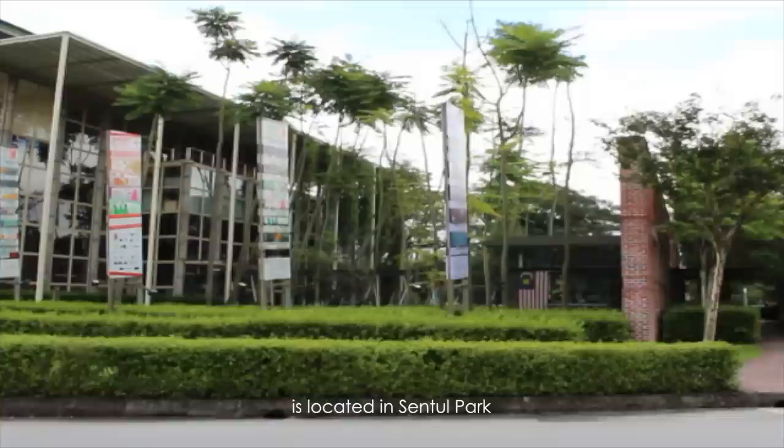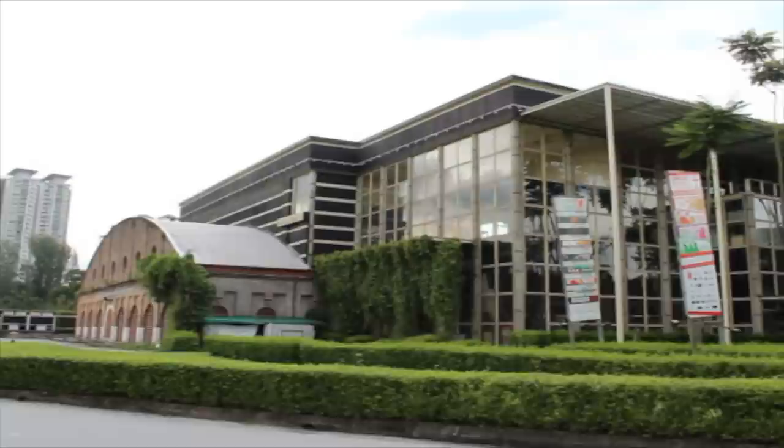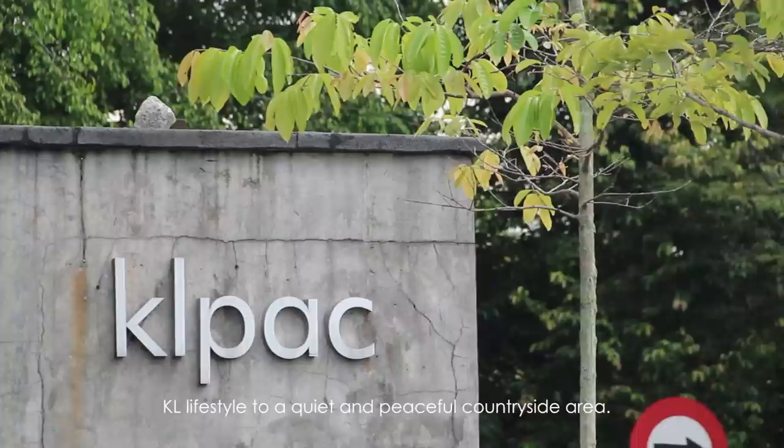KL PAC, also known as the Kuala Lumpur Performing Arts Centre, is located in Sentul Park. The green environment outside KL PAC acts as a transition from the hectic and busy KL lifestyle to a quiet and peaceful countryside area.